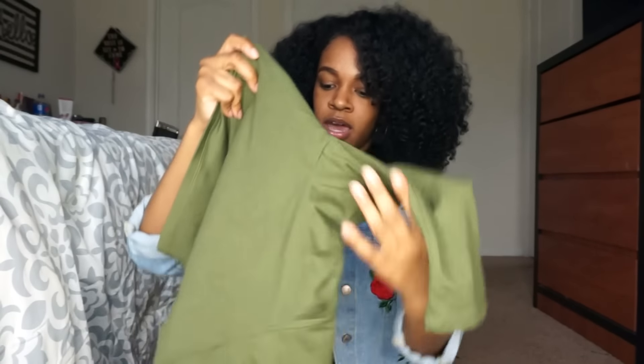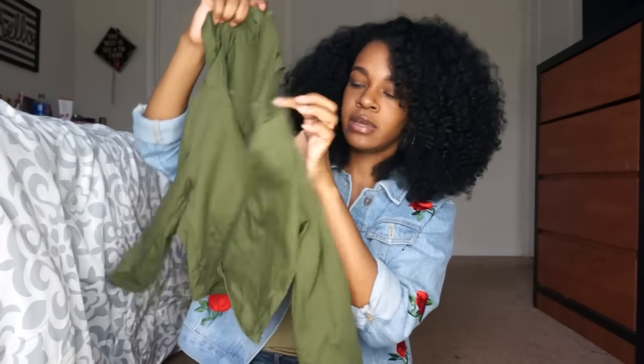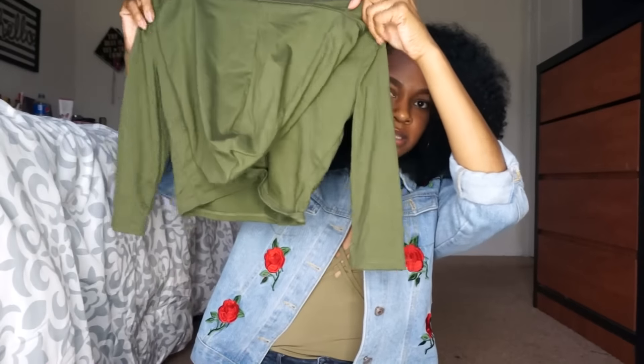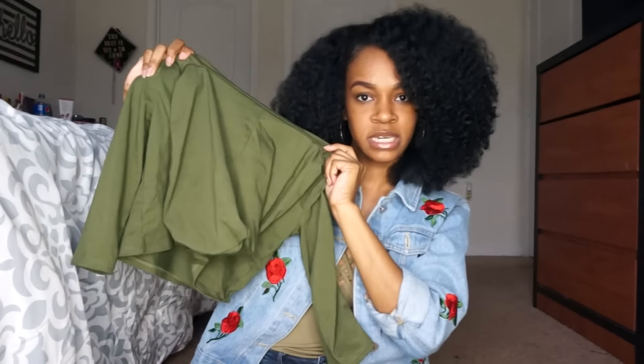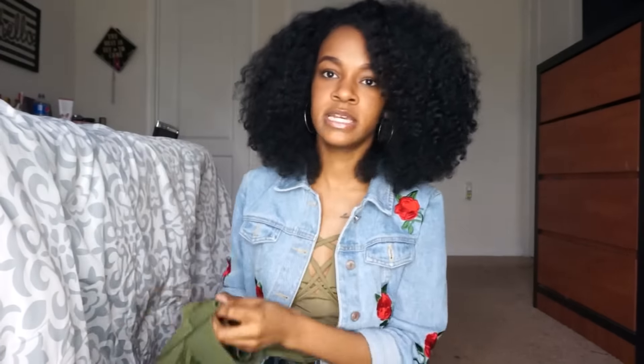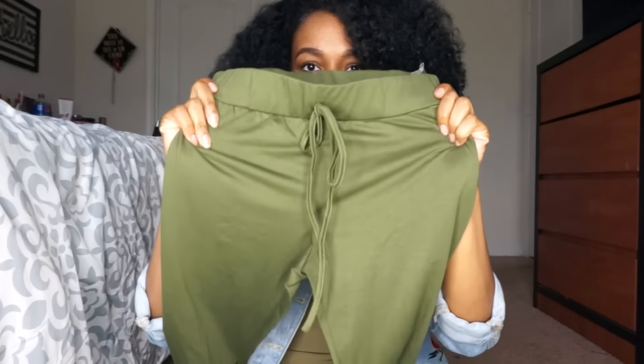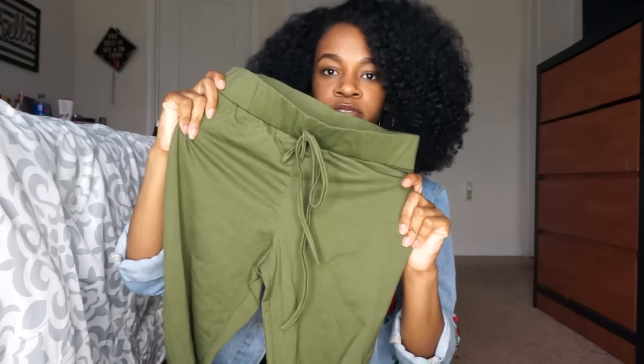The first place I want to share with you guys is makemesheek.com — I was sent two different things from this website. The first thing is this set in an olive green color. It comes with a top and a bottom — the top is a cropped hoodie with quarter-length sleeves, and the bottoms are legging-type pants that are real stretchy with a drawstring at the front. At the knees they have a cutout.